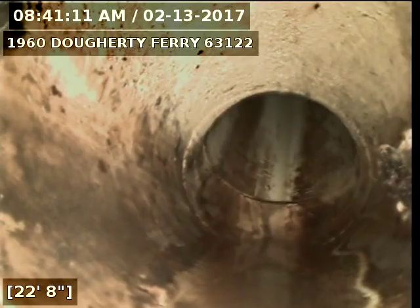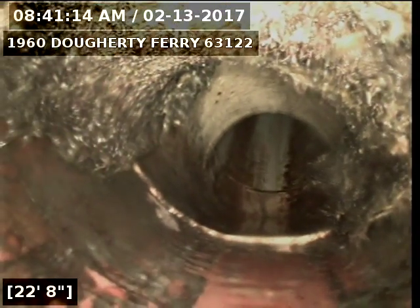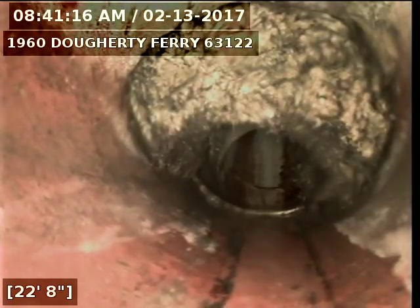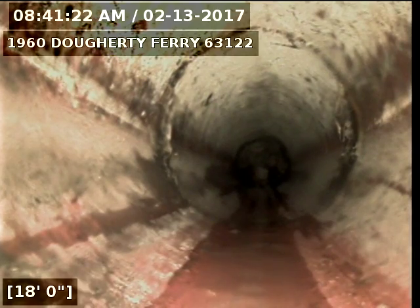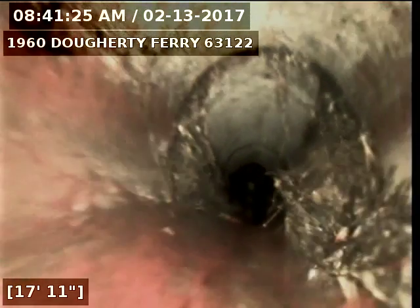Just came down a sanitary drop. Come back into clay now — you can see the roots here. Some more roots.